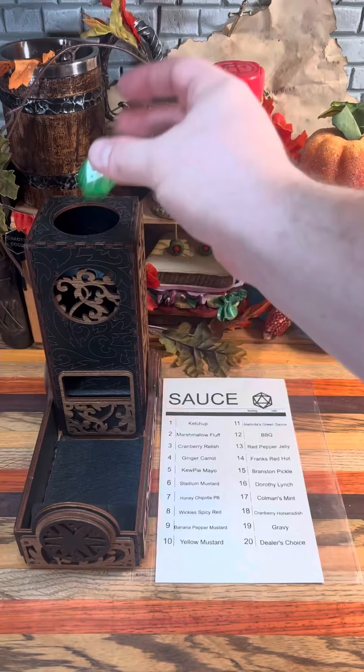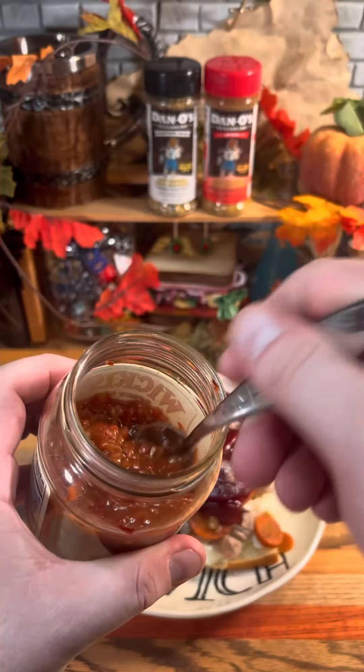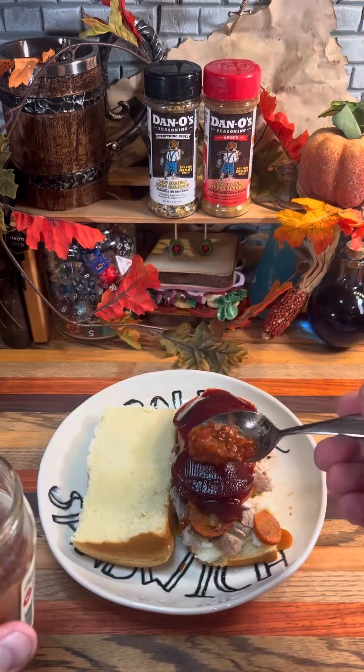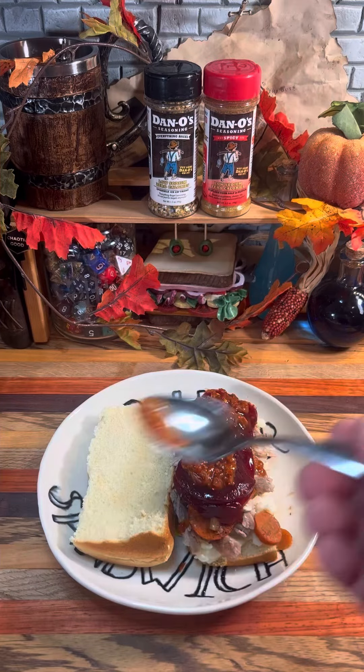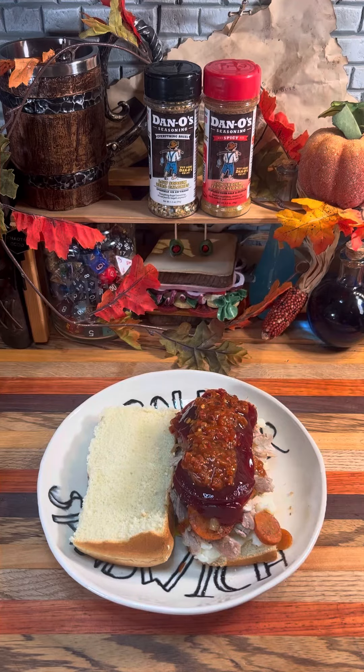And now for the D20 sauce roll. Eight — Wickles spicy red. This is a spicy pickled pepper relish, which I think will be an interesting accent to the cranberry sauce. It's taking it a little away from the traditional Thanksgiving flavors, but I don't think that'll be a bad thing.